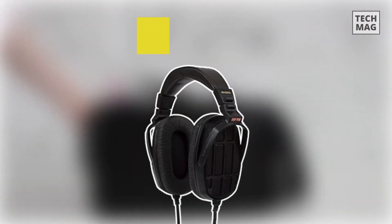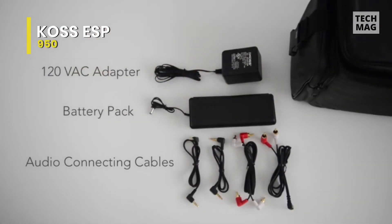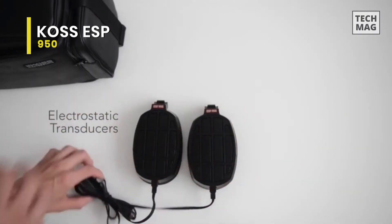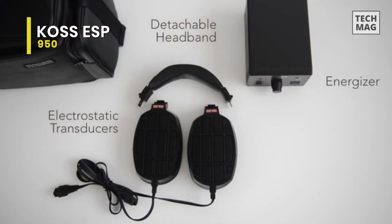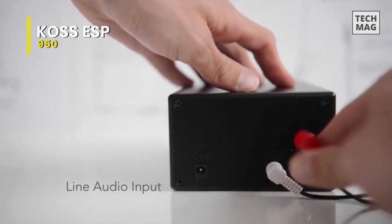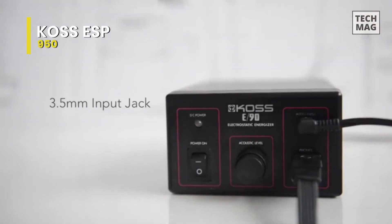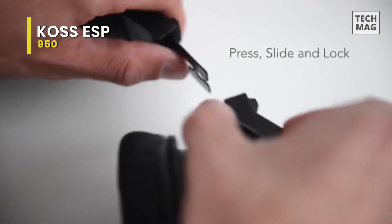Koss ESP950. Chances are that this fantastic electrostatic system would have slipped under your eye unless you were a die-hard enthusiast of electrostatic headphones, or you read a lot about them. The construction is actually cheap and plasticky. With a headband and pads made of synthetic leather, the headphones are primarily made of plastic, and didn't feel or seem as sturdy as high-end designs.